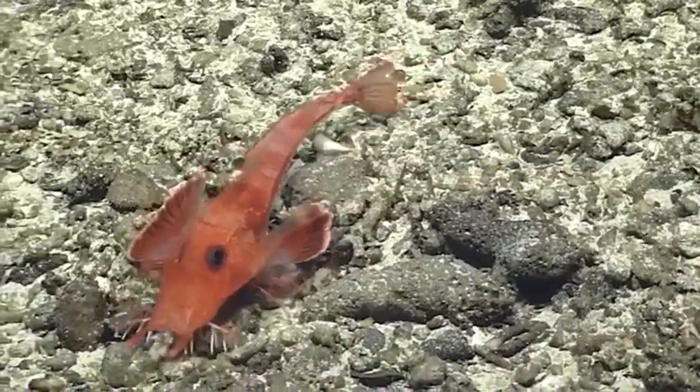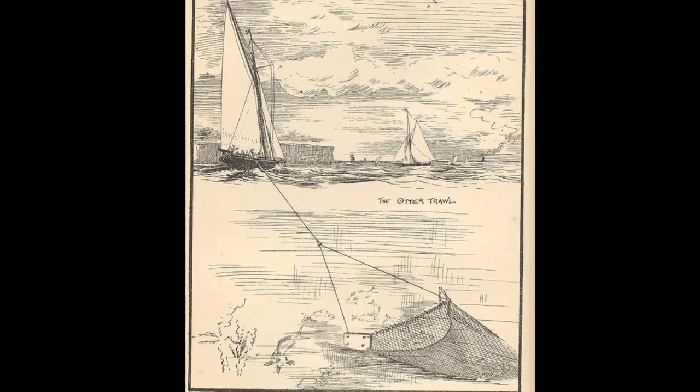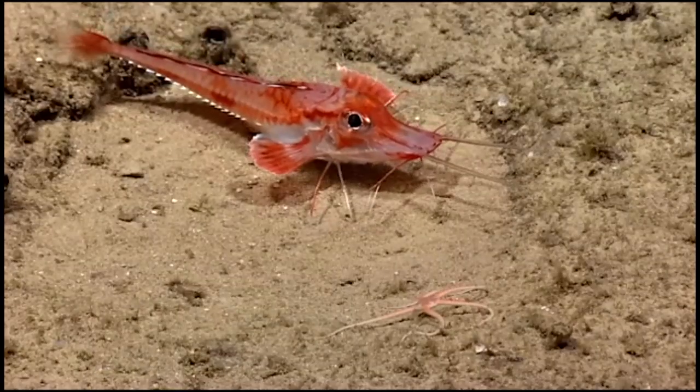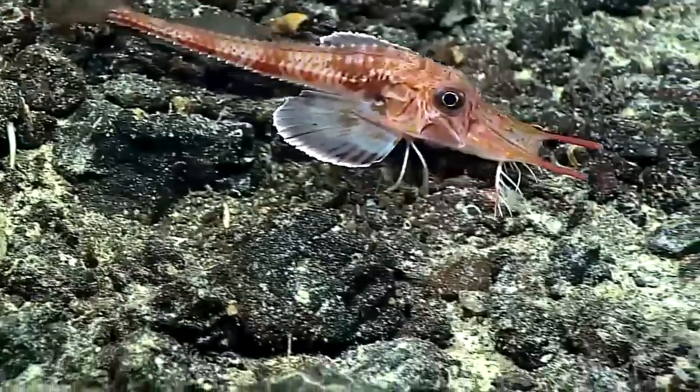Armored sea robins may feed on small crustaceans like shrimp. They are sometimes caught as bycatch in trawl fisheries. However, they are considered undesirable and very rarely used as food.